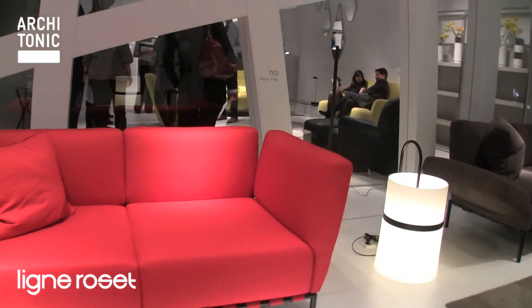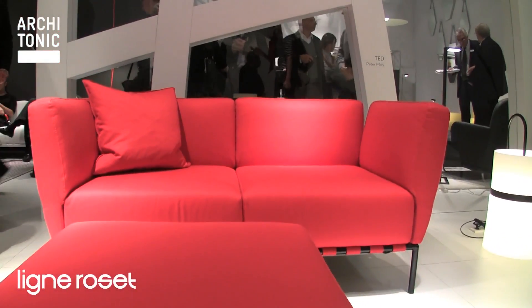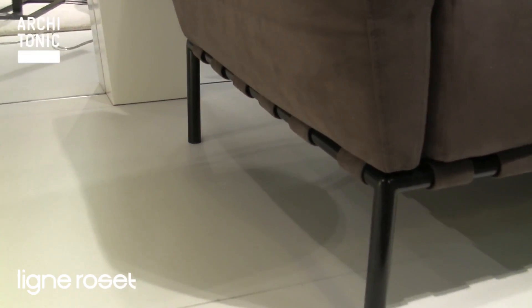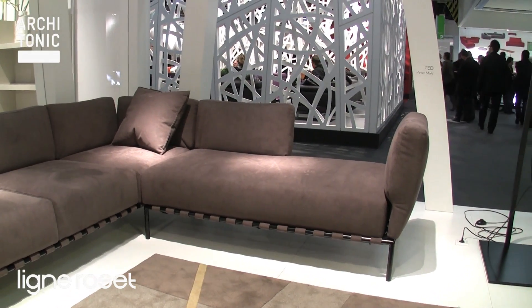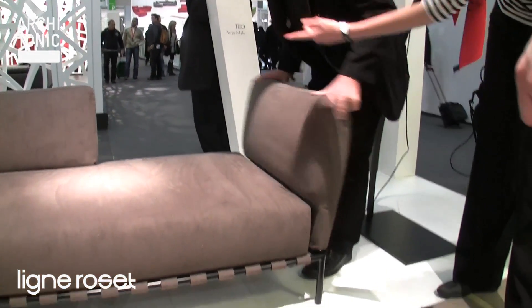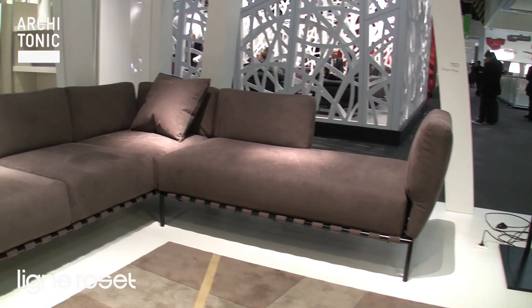It is actually a sofa he designed in 1983, also for Ligne Rosé, and was in production for a long time, but then it wasn't produced anymore. This year Ligne Rosé decided to re-edit it. Peter Mahli changed some details and made new adjustments — for example, the almost ornamental border under the upholstery is new, and the movable armrests are new. The idea of the sofa is that all the cushions and backrests can be moved away and set together independently.